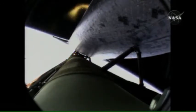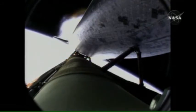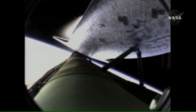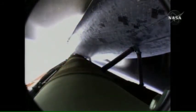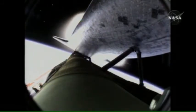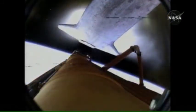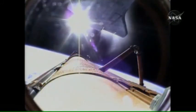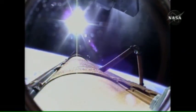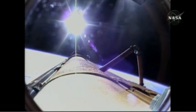Standing by for main engine cutoff. Main engine cutoff confirmed by the booster officer. Standing by for external tank separation. And the bird's eye view from the external tank camera of external tank separation. Atlantis now in its preliminary orbit.